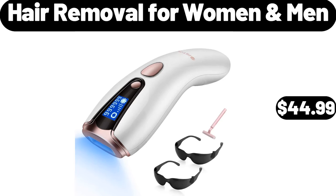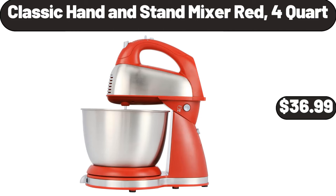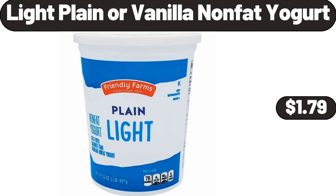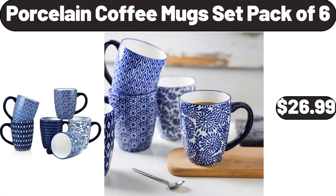Hair removal for women and men, $44.99. Wood folding table, $99.99. Classic hand and stand mixer, red, 4-quart, $36.99. Light plain or vanilla non-fat yogurt, $1.79. Silicone baking mat, $7.99. Porcelain coffee mug set, pack of 6, $26.99.